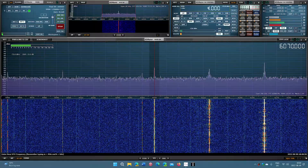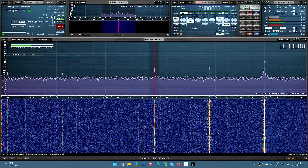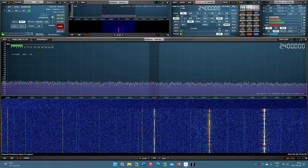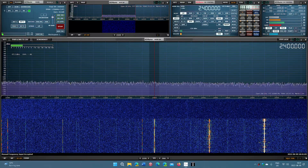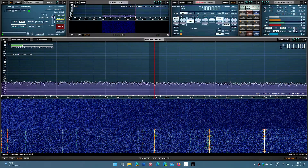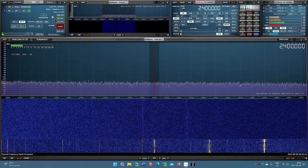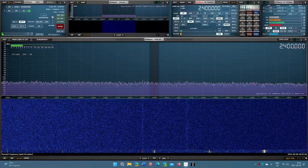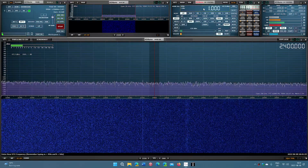Starting with the 120 meter band, which is a tropical local band from roughly 2300 to 2500 kilohertz — you can pretty much forget this one. For most people, there won't be anything there except some marine broadcast a little higher and WWV on 2500. For the most part, this band is pretty much unused, and if it is used, it's very local. This is really a nighttime band.